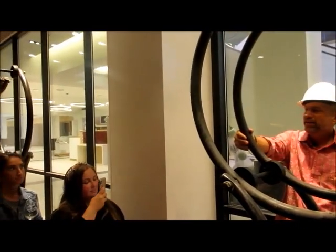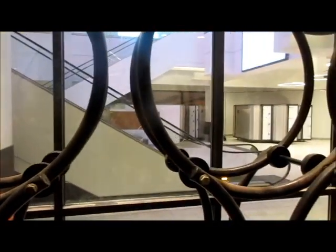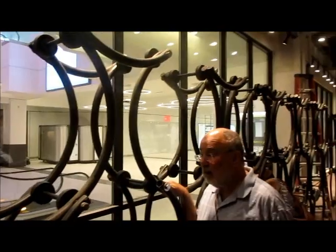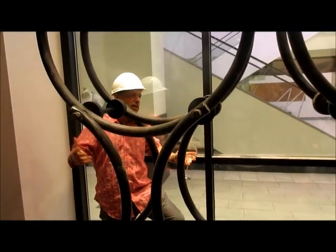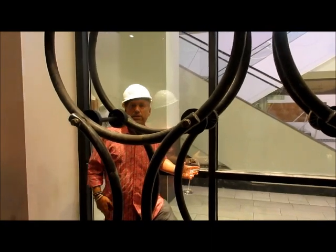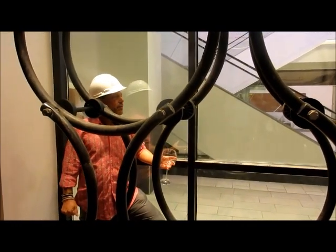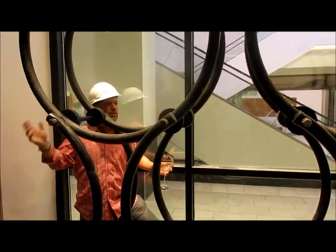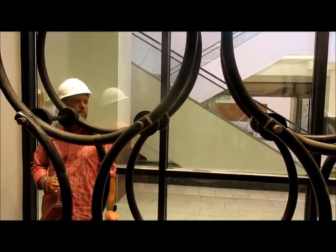There'll be about 8 ten-ton tanks and 3 or 4 smaller tanks about twice as big as these, which will give us ultimately a capacity of about 200 barrels in this facility — about 7,000 cases if we were to put everything in bottles per year. 60% of our wine never sees a bottle, as always.